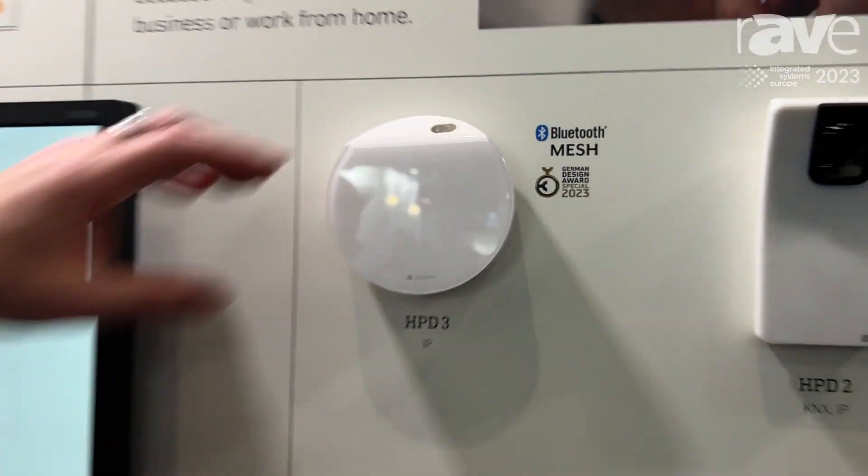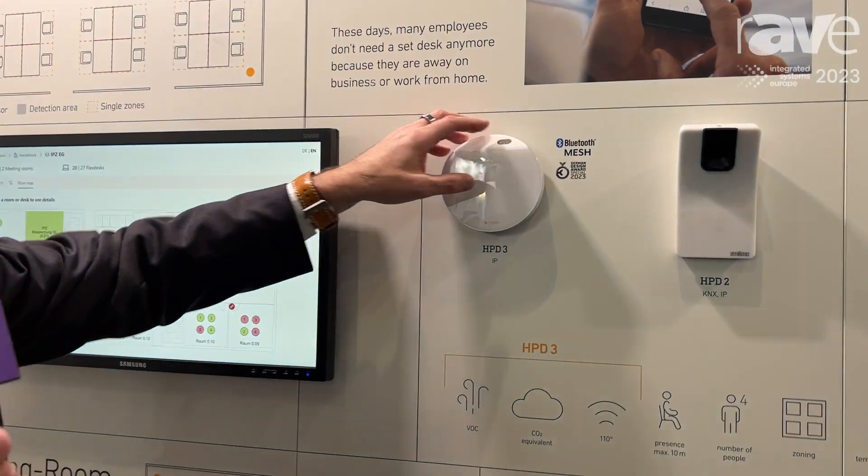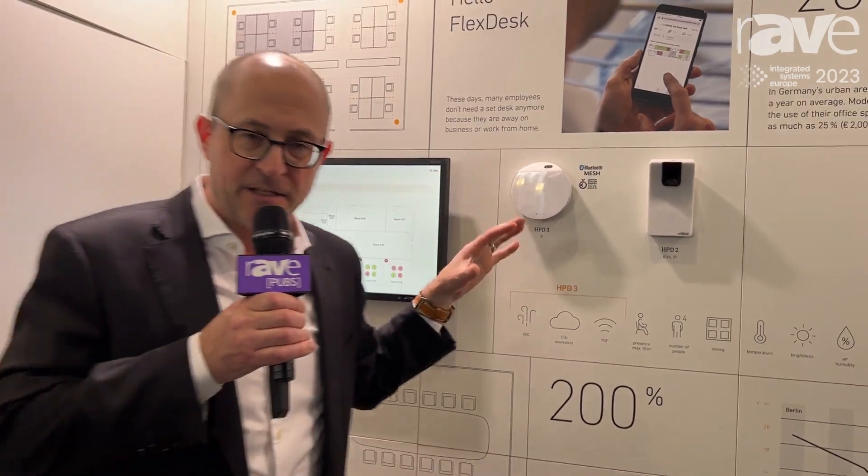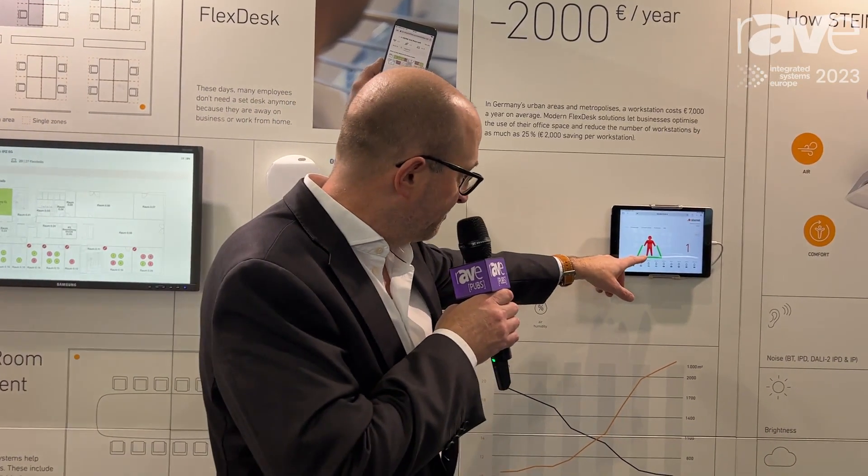So how does it actually do that? You have an infrared camera that looks into the room. You can make up to ten different zones and zone your room. As you can see here, we have that little man, and that little man gives a count of one.